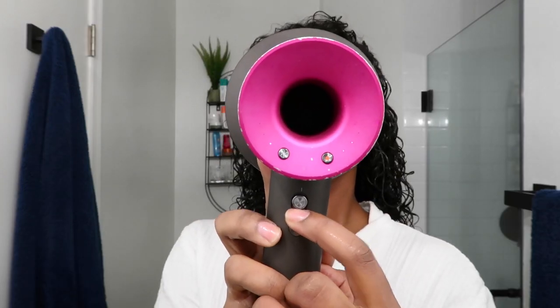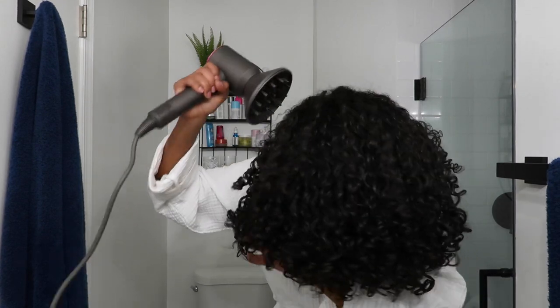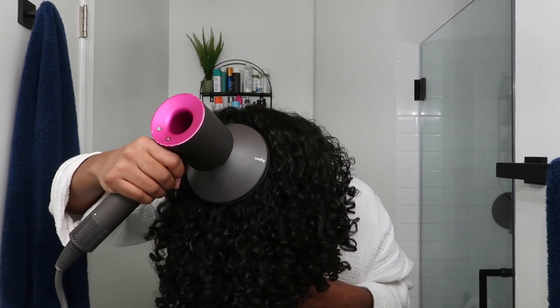That process took about 15 minutes to style my hair. Now I'm going to go in with my favorite hair dryer — the Dyson Supersonic with the diffuser attachment. I flip my hair all to one side, diffuse it for a little bit, and then work my way through each section to dry my hair evenly. This Dyson hair dryer is the best investment and has been a game changer on my wash days — it cuts my drying time in half and doesn't create too much heat damage. The diffuser is magnetic and has a really strong hold.